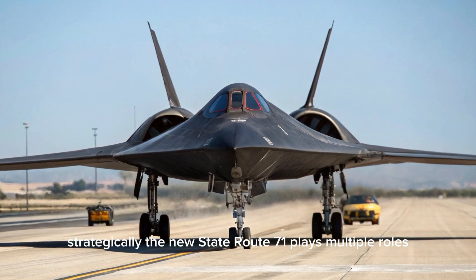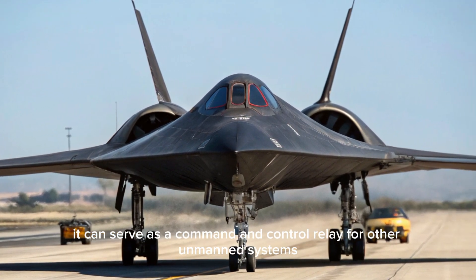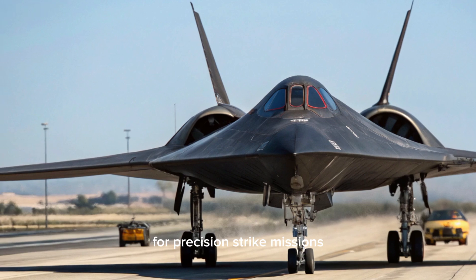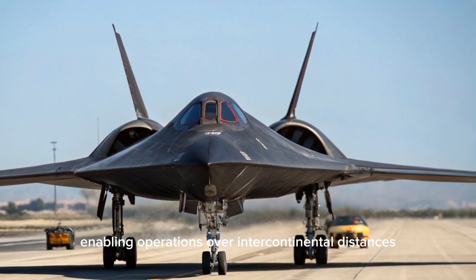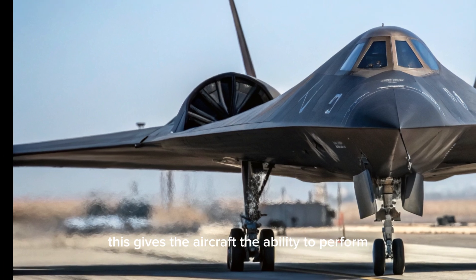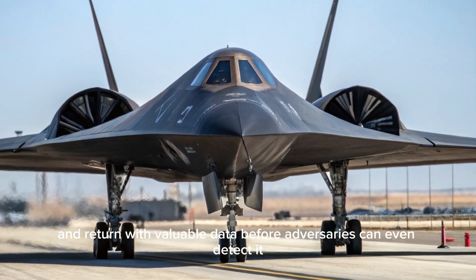Strategically, the new SR-71 plays multiple roles. In addition to reconnaissance, it can serve as a command and control relay for other unmanned systems, deploy high-altitude microsatellites, and even launch hypersonic glide vehicles for precision strike missions. Its range has been extended with an onboard fuel optimization system, enabling operations over intercontinental distances without the need for mid-air refueling. Combined with its unmatched speed and stealth, this gives the aircraft the ability to perform deep penetration missions into denied areas and return with valuable data before adversaries can even detect it.